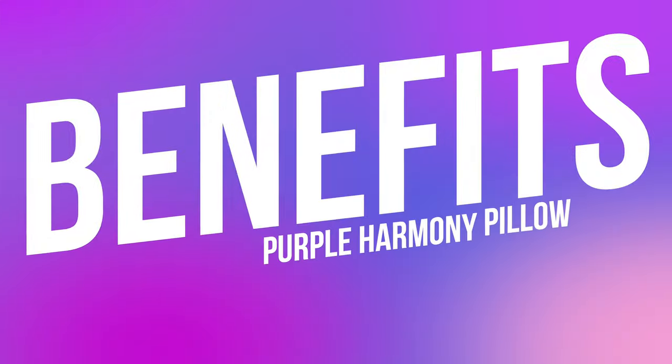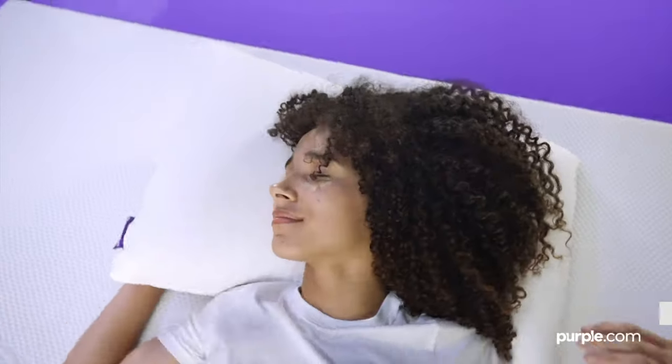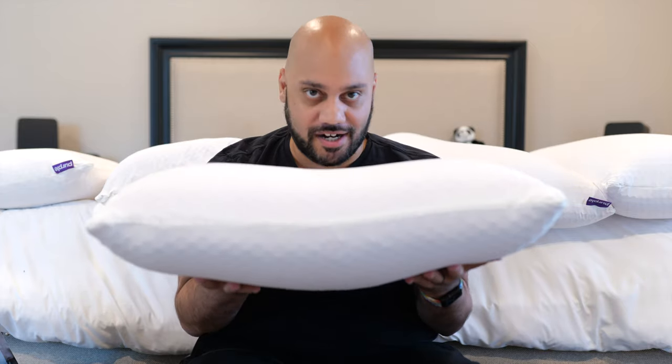Going back to what makes the Purple Harmony pillow great: you're paying for a product that the company stands behind so much that if it doesn't give you a restful night's sleep, doesn't keep your head and neck supported, doesn't keep you cool, and even if it doesn't keep its shape, they'll allow you to return it after one of the best trial periods out there for any product. If you want to try out the Purple Harmony, hit the link down in the description below. Drop any questions in the comments and I'll meet you there. Thanks for watching — I'm Andrew Edwards and I will catch you in the next video.